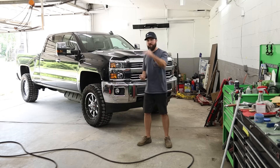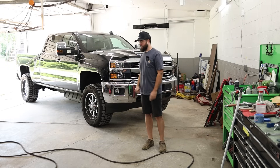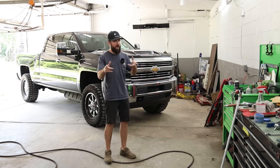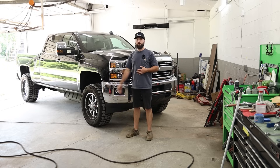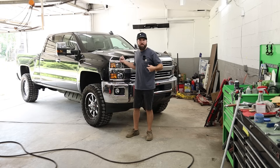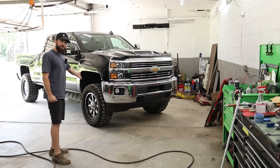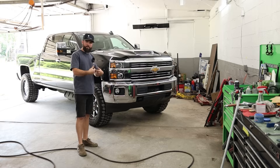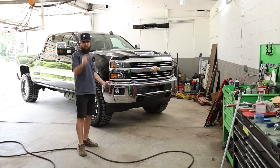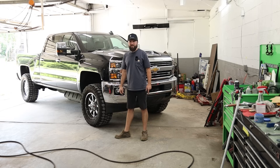I did purchase this truck under a hundred thousand miles — just under at 99k. It's now just over a hundred because I've been driving it, and I got it for $38,000. It's an LTZ and it has two-piece Fuel Maverick wheels where the center bolts to the barrel — a little higher-end than traditional Fuel wheels. It's also got Ironman All-Country MT tires, probably the cheapest mud tires you can get. They're a little loud on the highway and I've got a shimmy at 75.